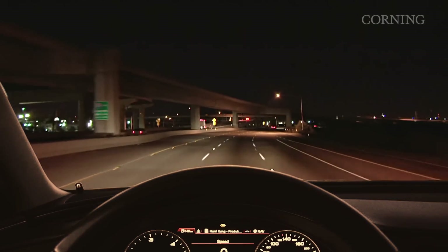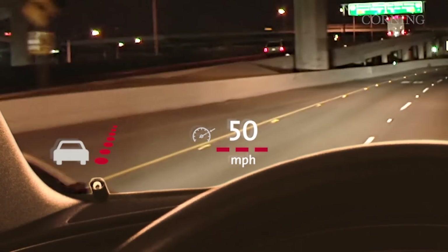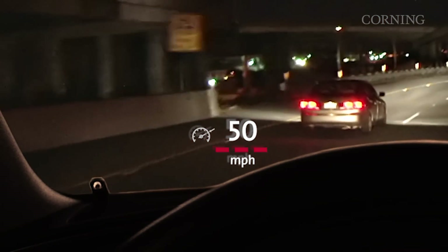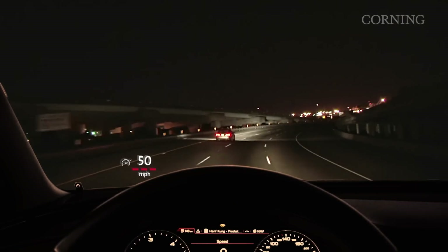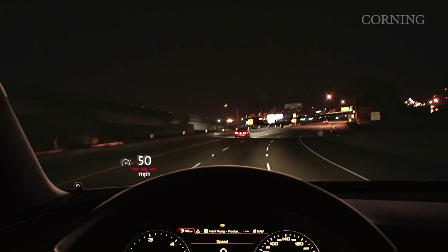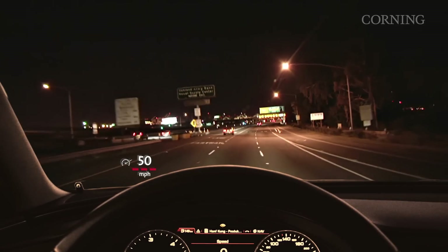In many of today's newest cars, head-up displays improve driving safety by displaying important information directly onto the windshield. This allows the driver to keep his or her eyes on the road more consistently. Today's HUD systems use standard, thick, soda-lime glass laminated windshields as the display surface. This is okay, but it could be better.